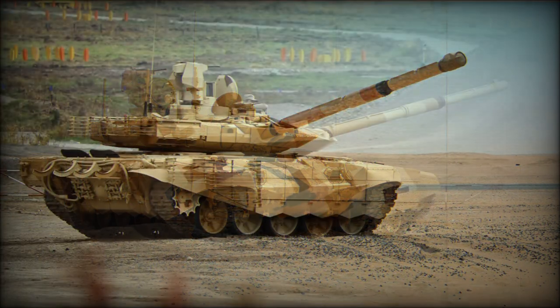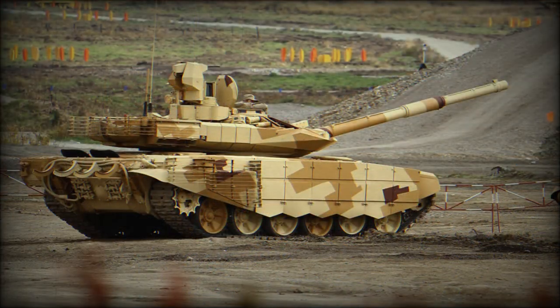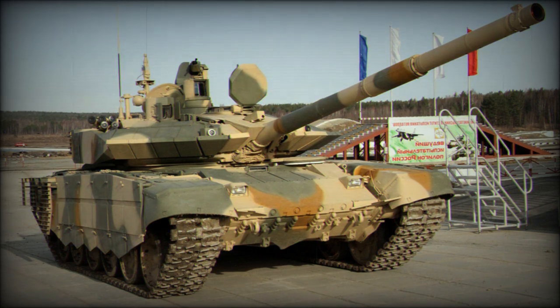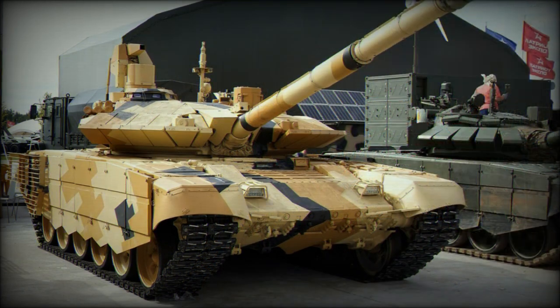The T-90MS Tagyl has a new Kalina fire control system and updated observation and aiming devices. This Russian tank has a hunter-killer engagement capability. The tank commander uses a panoramic sight with thermal vision to search for targets; once a target is selected, the gun is laid on it automatically and the gunner completes all aiming and firing. During that time the commander looks for the next target, and the target acquisition system tracks selected targets automatically. It is claimed that the new tank is 15–20% more accurate than its predecessor.